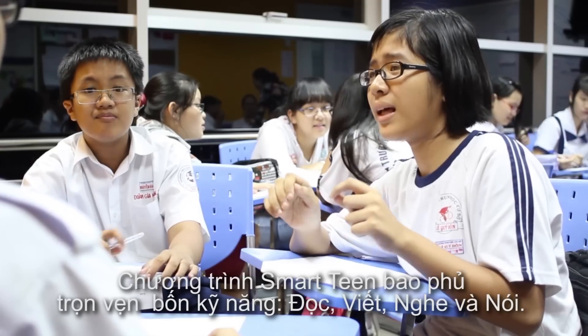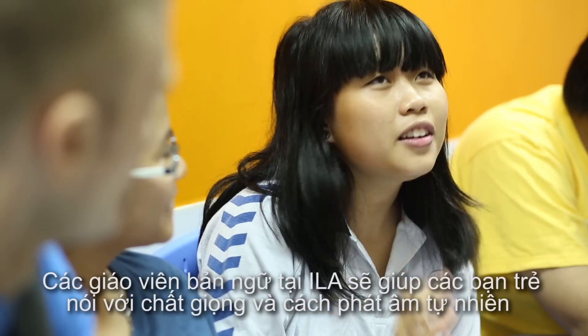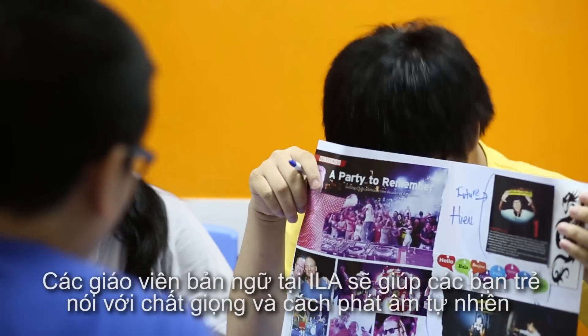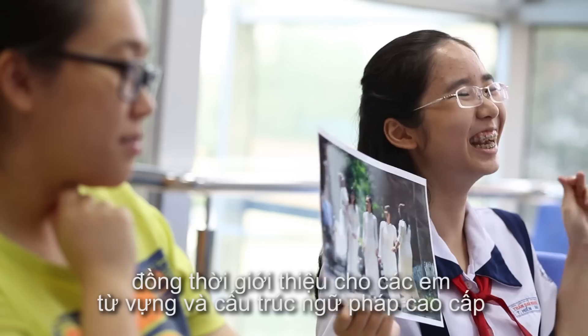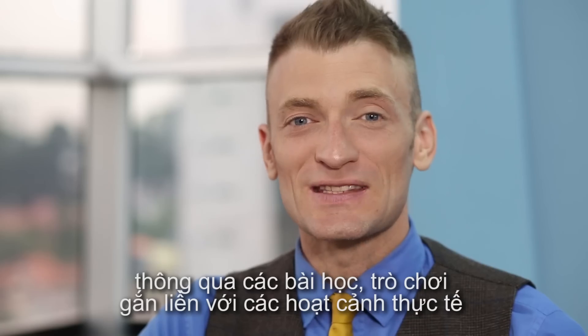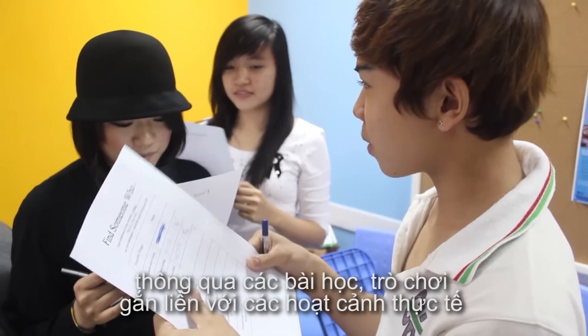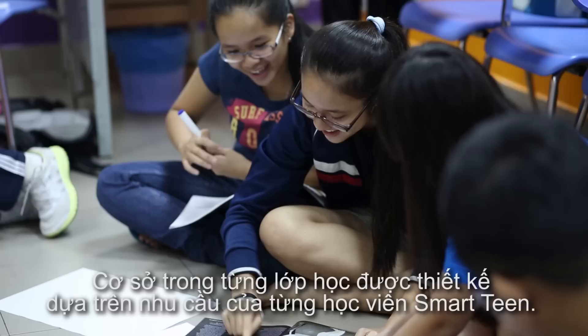The Smart Teen program covers the four language skills: reading, writing, listening, and speaking. The native English speaking teacher will help your students speak with a more natural pronunciation and will introduce your child to more advanced grammar and vocabulary through fun, real-life situations that actively engage your Smart Teen student.